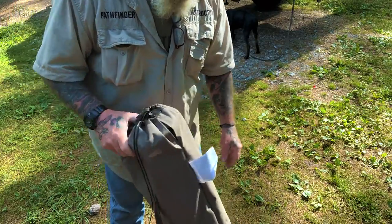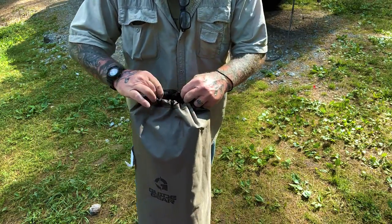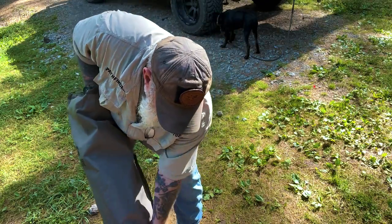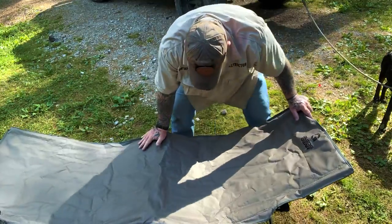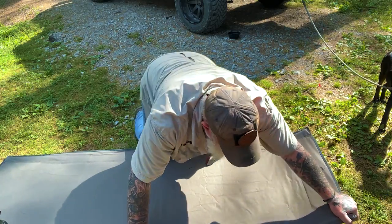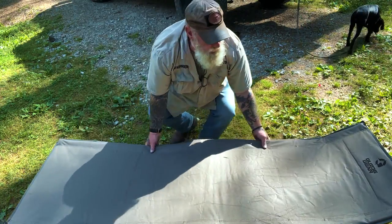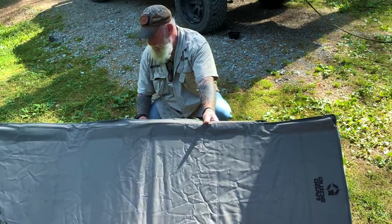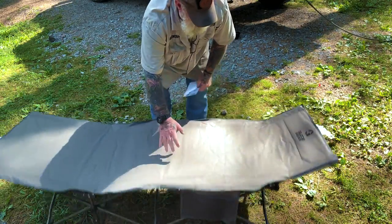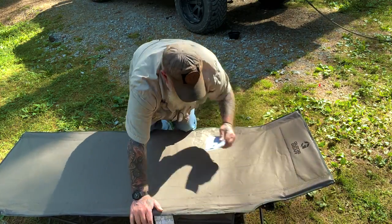The next piece of Guide Gear stuff I've got is this Guide Gear cot. It goes right inside that one-pole tent. It's got a nice carrying strap and a heavy-duty bag. It's a fold-out cot system very much like camp chairs. There's a gear pouch on the side. It's brand new, it's going to be nice and comfortable, and it locks in place just like that.